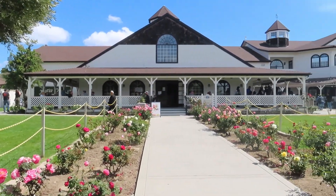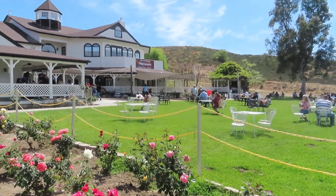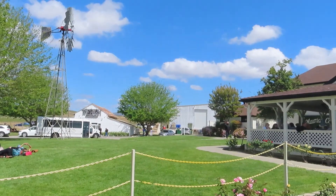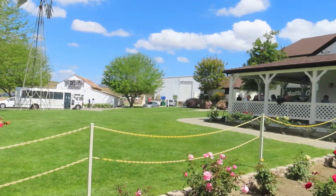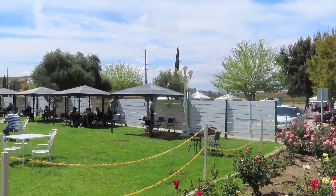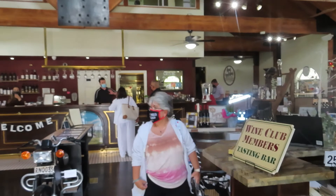Here we are at the winery — a nice open area with plenty of seating. They usually have a DJ here on the weekend. You can do your wine tasting here, and we'll talk about that a little later. This is what's going on here today — a nice little place.